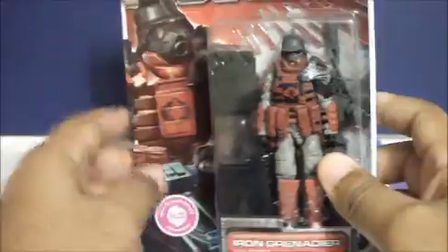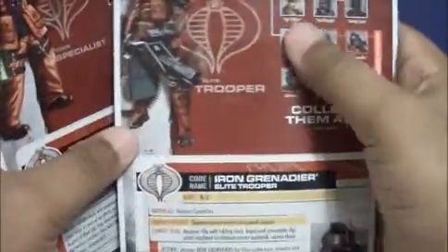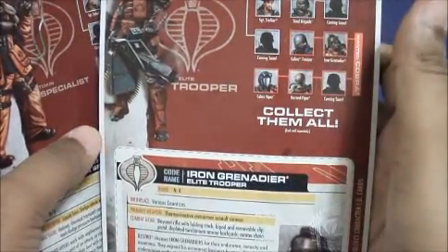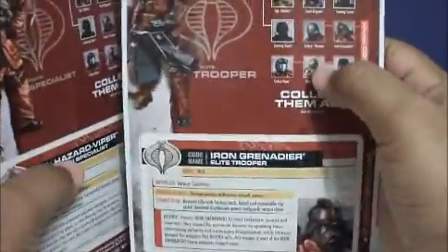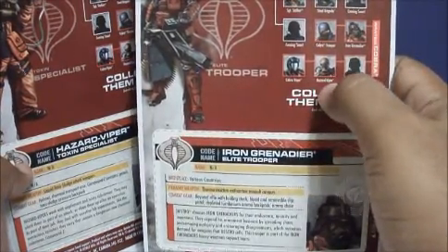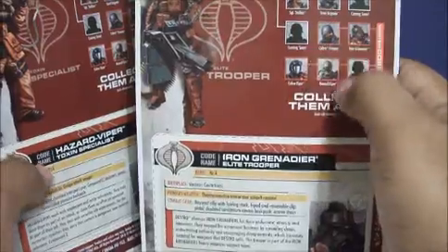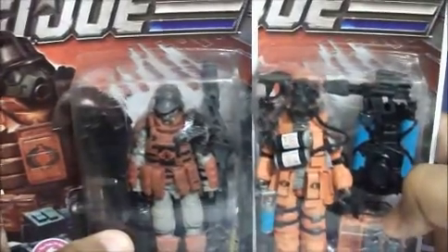I also got the Iron Grenadier — those were the two cool guys they had. They also had Sergeant Stalker, who's on the card, but I didn't like the character — he didn't look as cool as these two guys. I also went to For Been Planning yesterday and they had the Cobra Trooper, Iron Grenadier, Cobra Viper, Hazard Viper, and Sergeant Stalker, but for now these two are the only ones I'm interested in. If you have a Walgreens nearby I'd recommend you check it often.